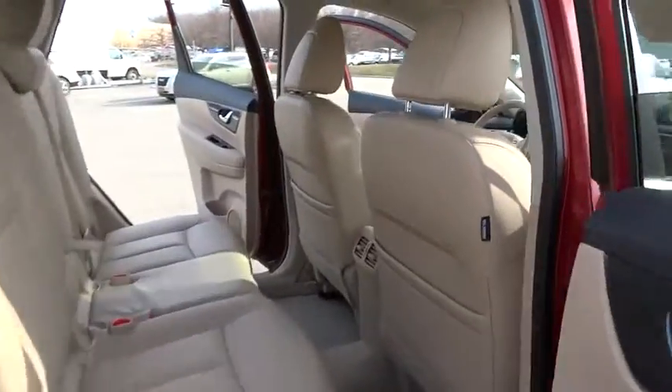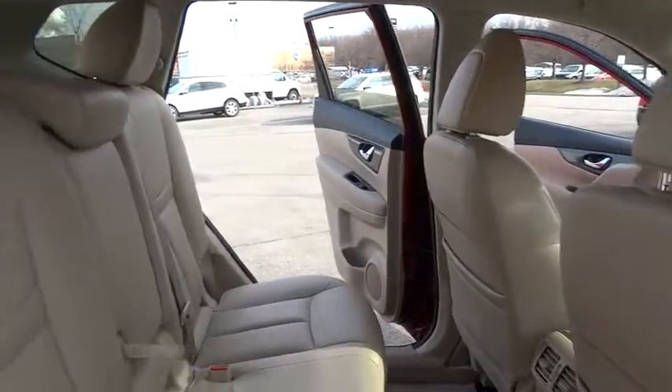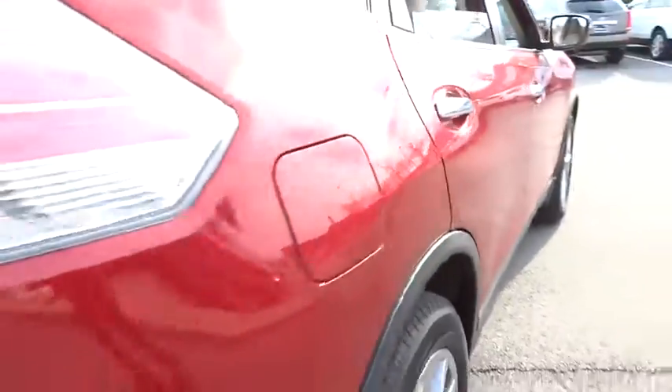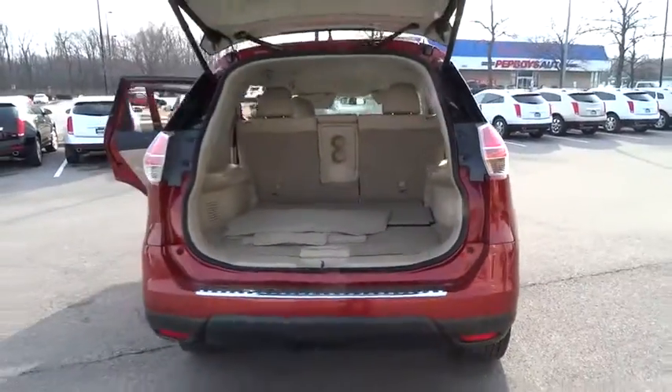This vehicle has less than 15,000 miles. Here are some of this vehicle's great options: power lift gate, navigation system, backup camera, all-wheel drive.